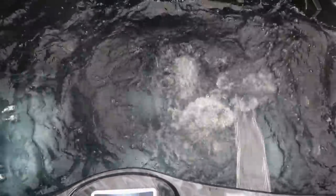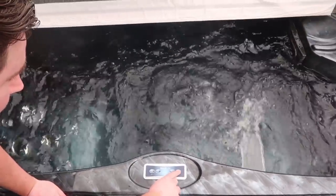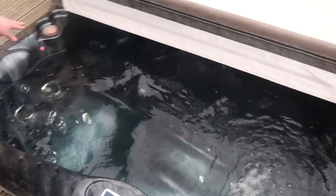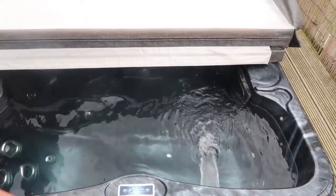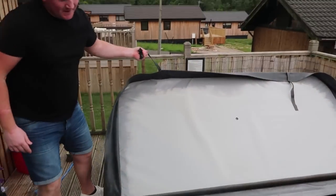I can't wait to get in this! On the night time we also have the lights that come up around the side - like a little disco, which is really cool. But that's not it - that is not the end of the tour!